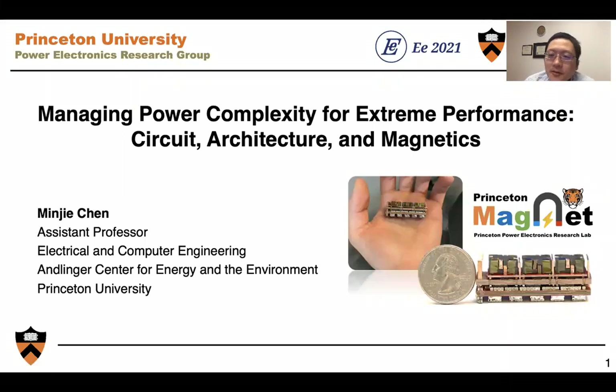Hello everyone, my name is Minji Chen. I'm an assistant professor of electrical engineering at Princeton University. Today it's my pleasure to talk about some of the work that my group has been working on for extreme performance power electronics and power conversion architecture.